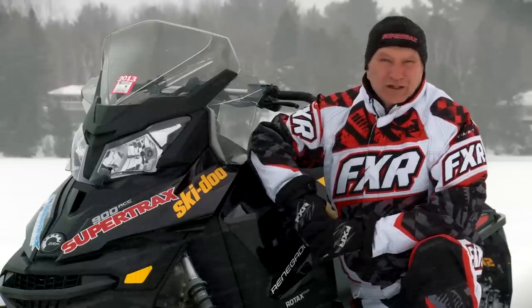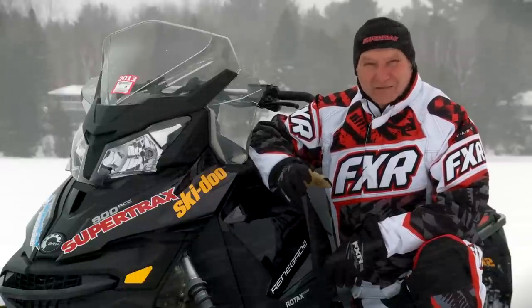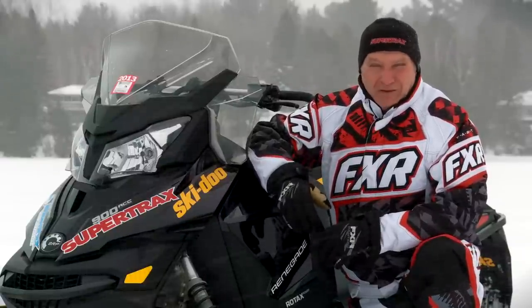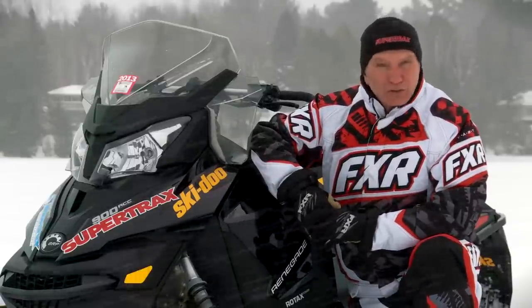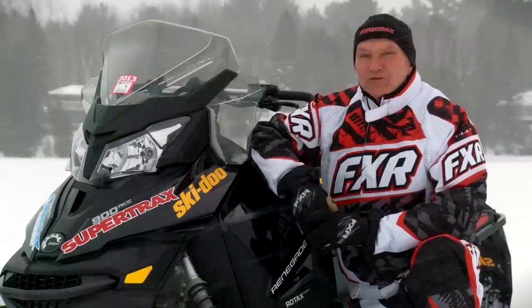As far as we're concerned here at Snowtrax, we think the 90 horsepower segment is the domain of the 500cc two-stroke. Skidoo thinks there's still business to be had at the 90 horsepower level, and that they can convince buyers to buy a 90 horsepower four-stroke instead of a 90 horsepower two-stroke. Are they right? Well, we're going to find out in model year 2014.